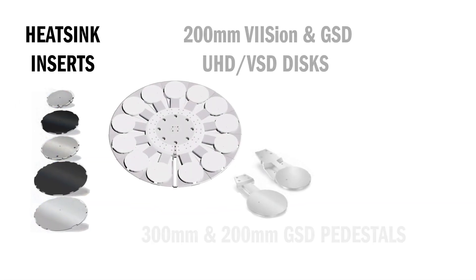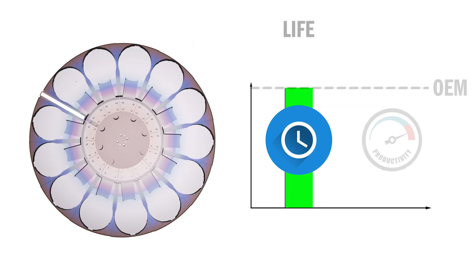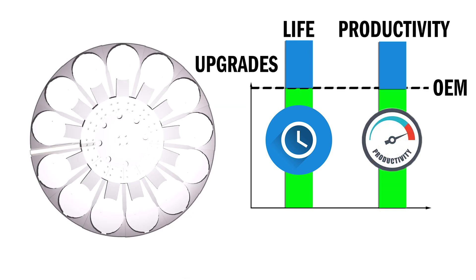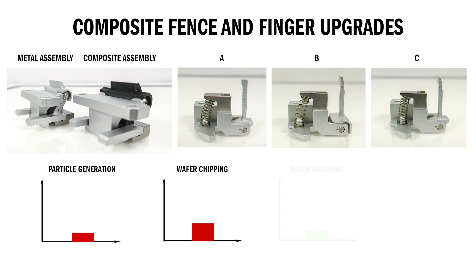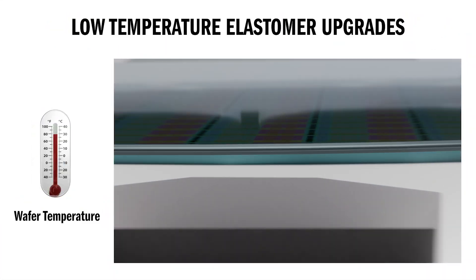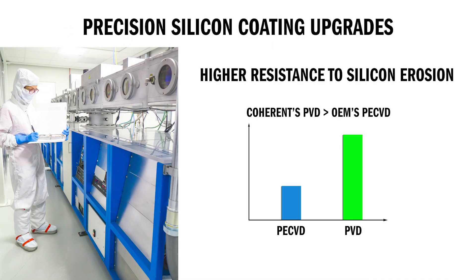We are able to refurbish and replace all batch implanter disk and wheel types. In addition to refurbishing disks and wheels to their original specifications, Coherent offers upgrades through redesign of sub-assemblies, components, and engineered improvements, such as introduction of composite fences and fingers vs. aluminum to reduce particle generation, reduce wafer chipping, improve mechanical wafer handling, and enhance lifetime. Advanced low temperature elastomers improve the implant process temperature window. Precision silicon coatings reduce silicon erosion, reduce metallic contamination, and enhance lifetime.